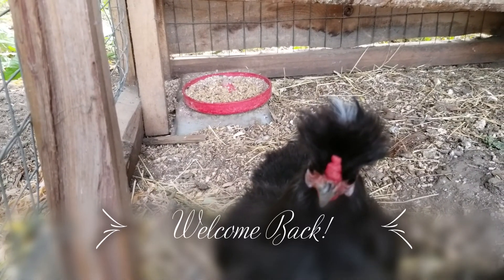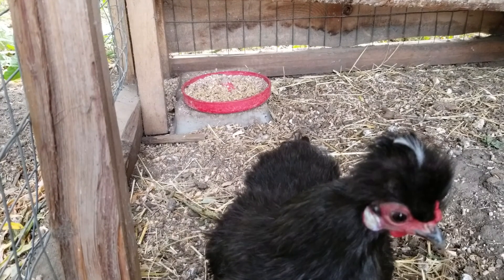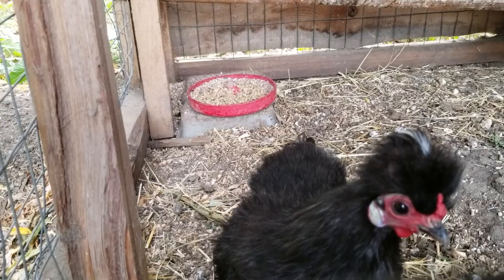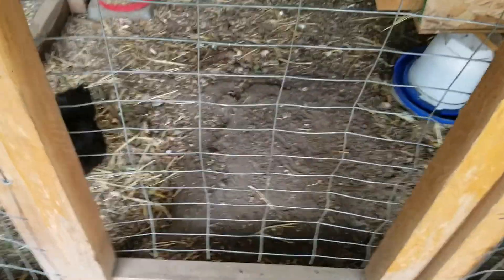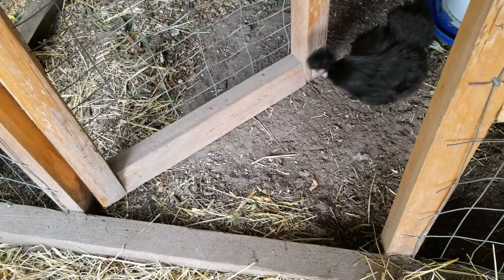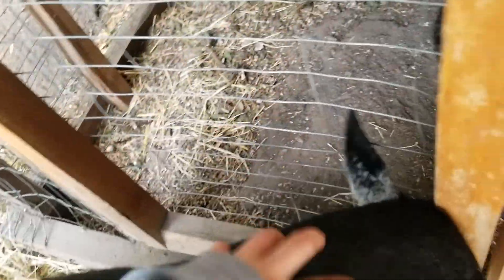Hi little chicken. Hello my girl. What's the matter? You want to come out? You want to come out and play with the boys? Come on out, come on out little chick chick, come on out chick chick chick, come on out my girl. No no no, you can't go in there silly. That's a chicken's house.